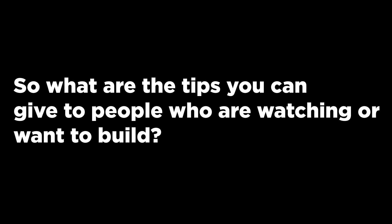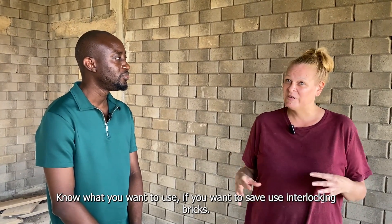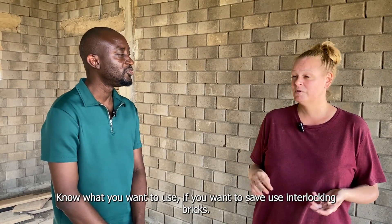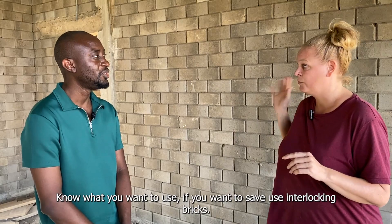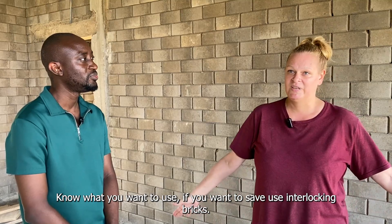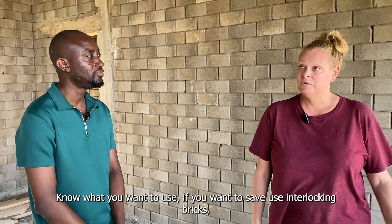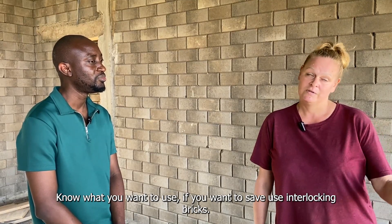So what tips can you give to people who are watching and want to build, based on your experience? Look at what you want to have. Don't think that just because everybody else is using the normal blocks and plaster, that is the best thing to use. For example, we are not going to plaster inside — we are going to leave the bricks visible, leave as it is. So if you want something that holds, that is beautiful, easy, and saves you money, you have to use these interlocking bricks, and absolutely from BrickSafe.